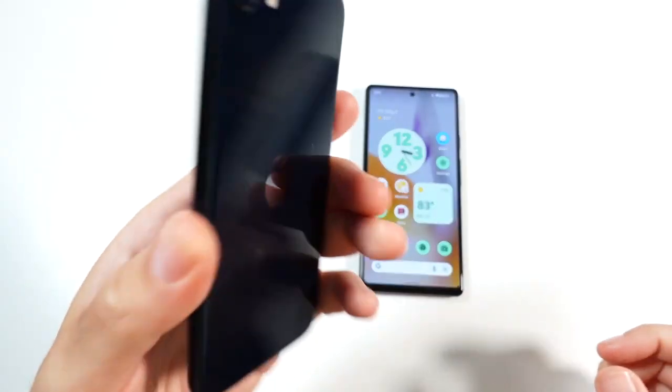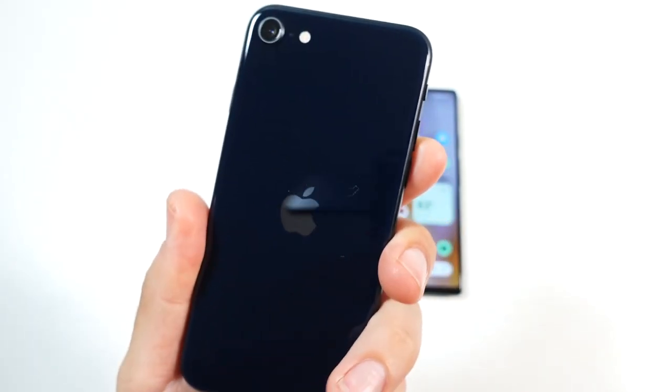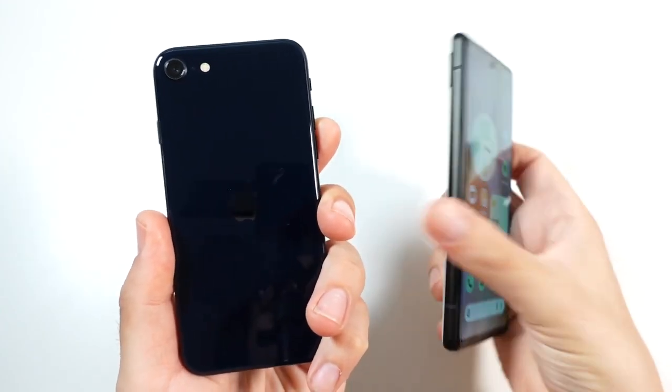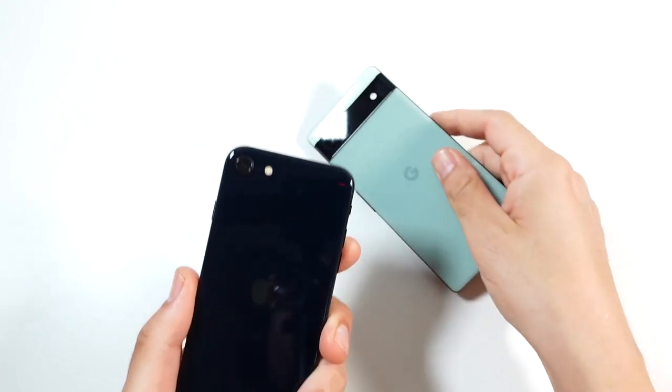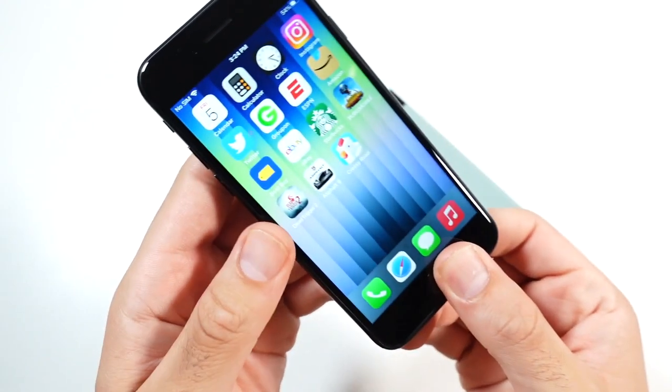In this video, I'm going to tell you 10 ways the iPhone SE from 2022 is better than the Pixel 6a that just launched. If you didn't watch my prior video, we discussed reasons why the Pixel 6a beats it out. But we're going to begin with number one here.